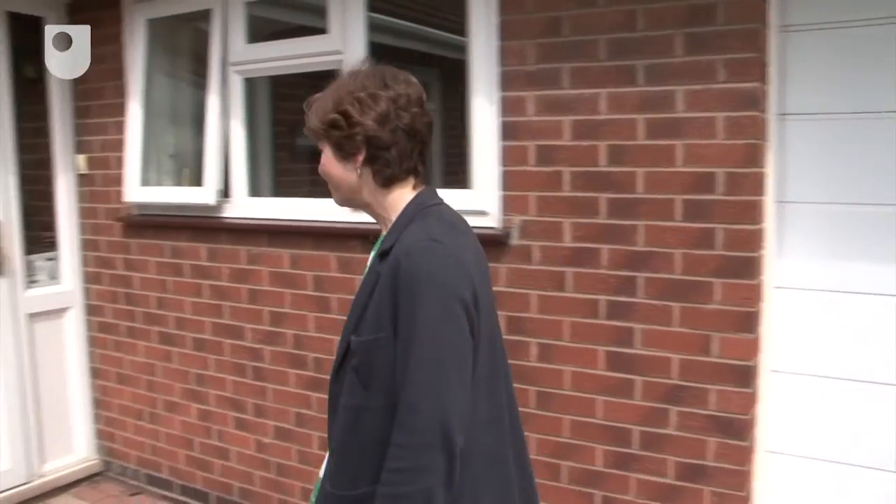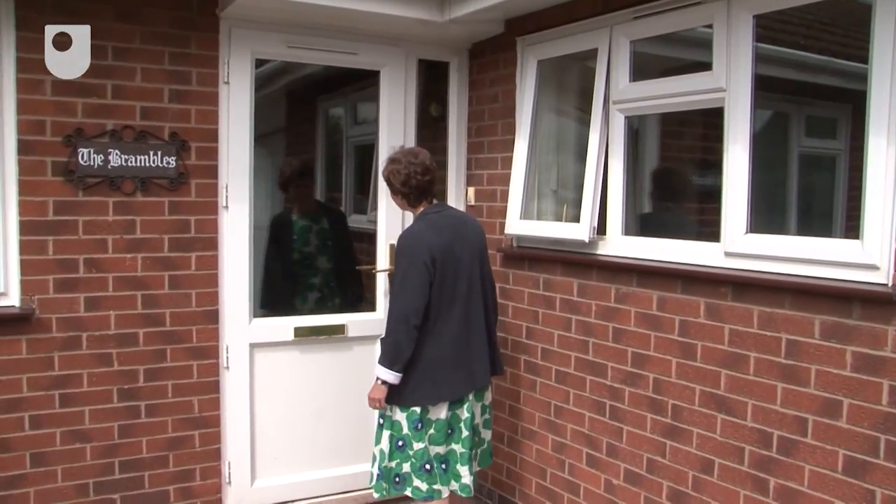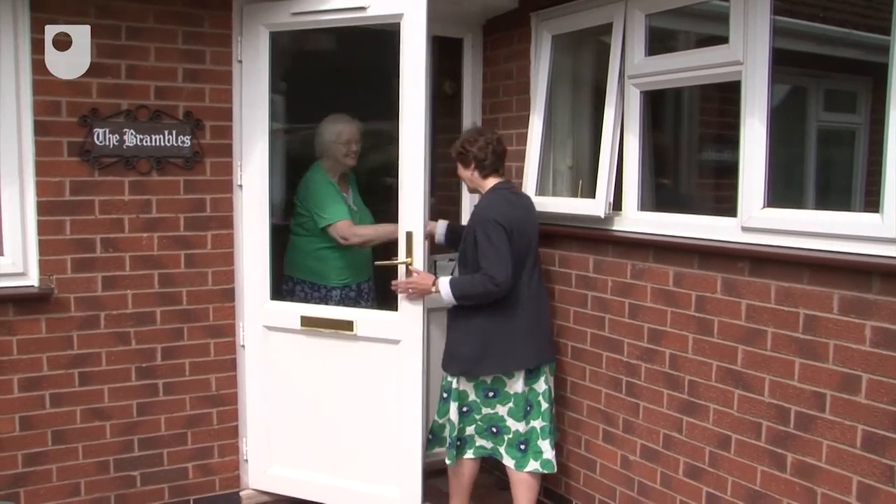I've come today to meet with 83-year-old Joan Herring, who's going to tell me about some changes she's had made to her kitchen. Reaching, bending, sound and vision are all issues for people in and around the kitchen.